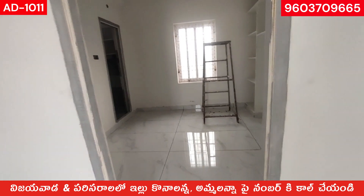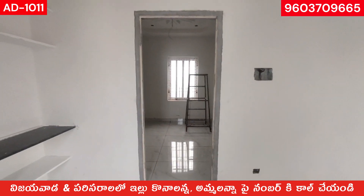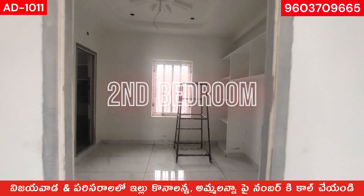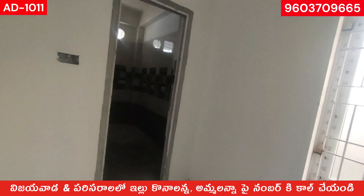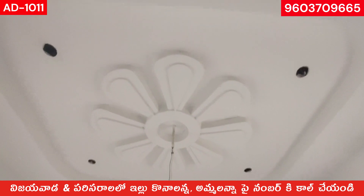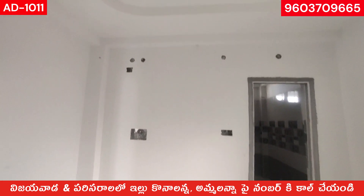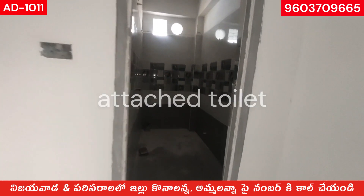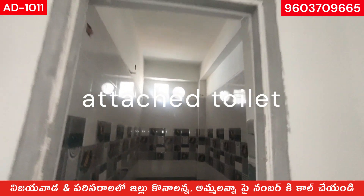Let's go to the 2nd bedroom. Let's go to the ventilation window. The fall ceiling is beautiful. The walls are good. Let's check the attached toilet — it has the same wall tiles and exhaust fan.